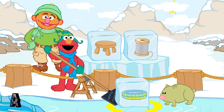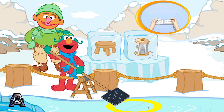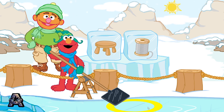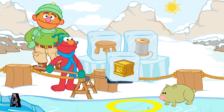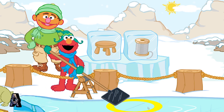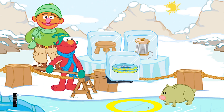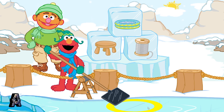Stool, spool, crate. Nope, those don't rhyme. We're looking for something that rhymes with stool and spool. Keep trying. Pool! Yay! Pool, stool, spool — they have the same ending sound. They rhyme! Let's look for another block.